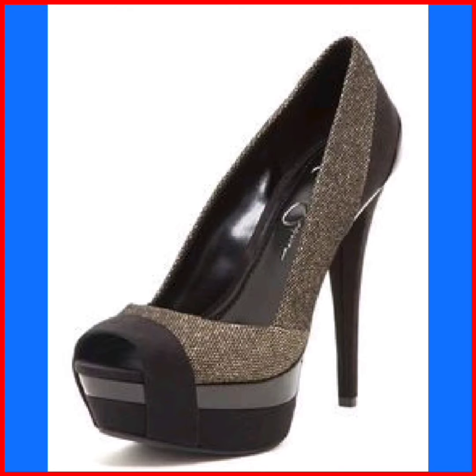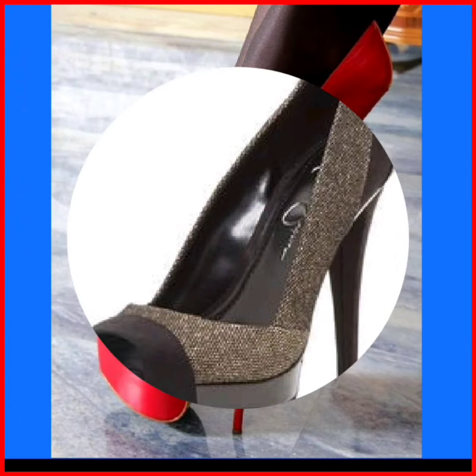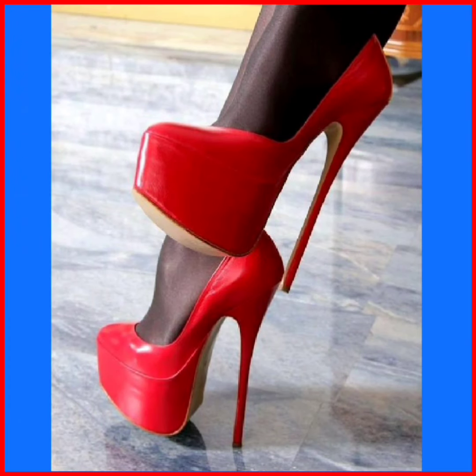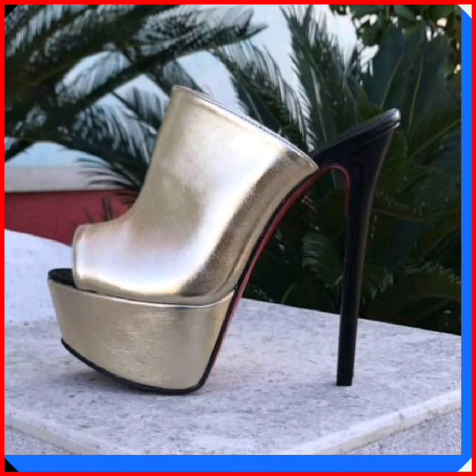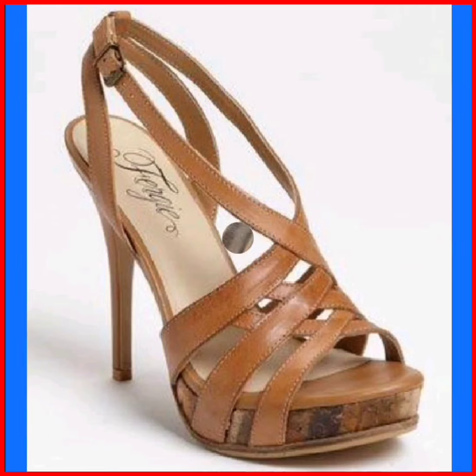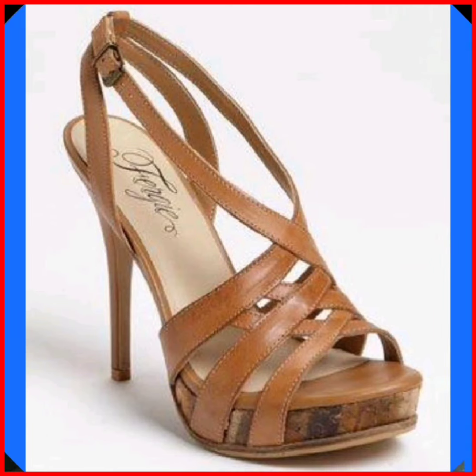As I always say, heels are timeless fashion — it never ends. You can wear a heel with every outfit, anywhere, on every occasion. It makes your outfit more beautiful and makes you more confident. I hope you like this video; if you do, don't forget to subscribe to my channel and press the bell icon.